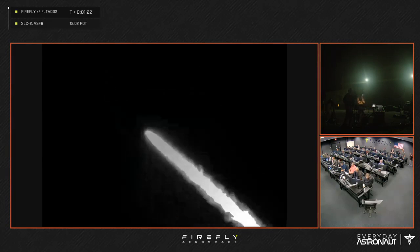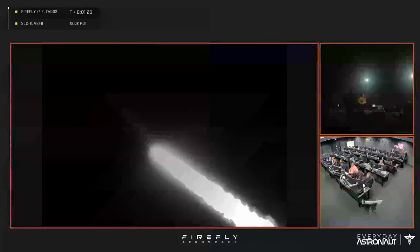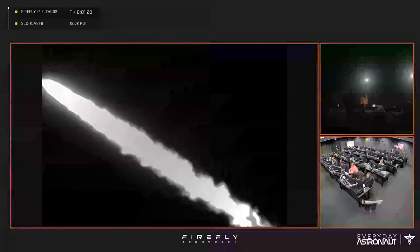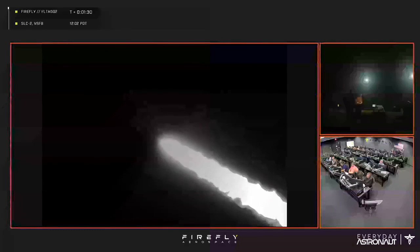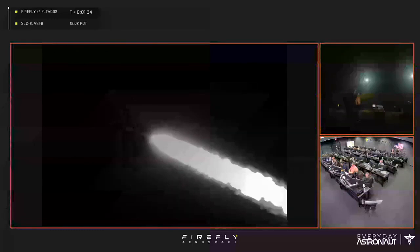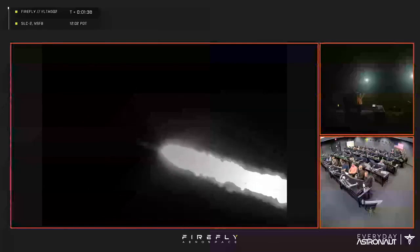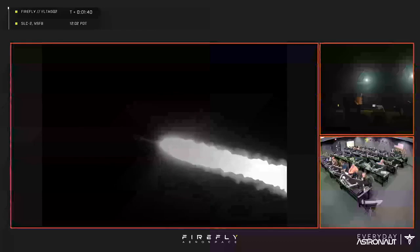We're at max Q. Oh baby, look at that — it's looking beautiful. I can still hear it. Yes, Firefly! Good job guys, this is awesome.